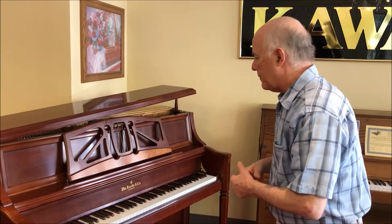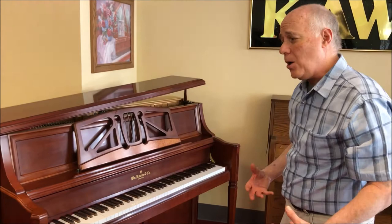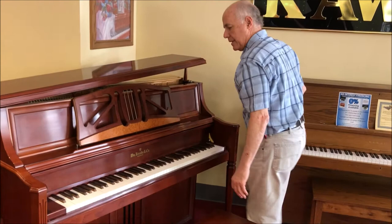In addition to its beautiful look, it features a slow key cover — no pinching little fingers — and a nice practice mute that I'll demonstrate a little bit later. But the tone is really big; it has a very full sound. Let's listen to it.